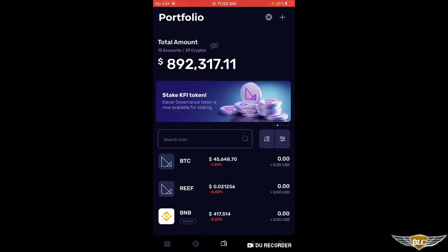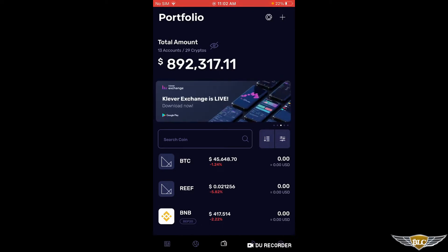Hey there friends, Caleb here, and I just wanted to give you a quick little tutorial video of how to mint an NFT on the Tron blockchain.